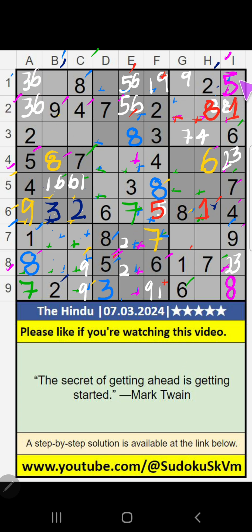First row, we have 5 — so 5 can't come in the cell. 5 is confirmed here. Then 6 is here.